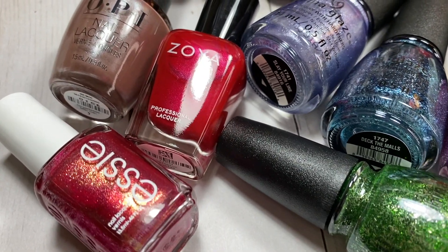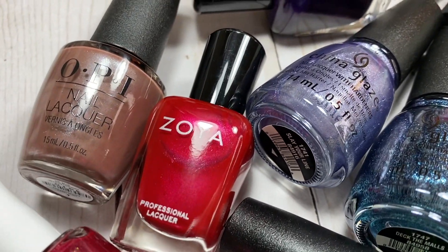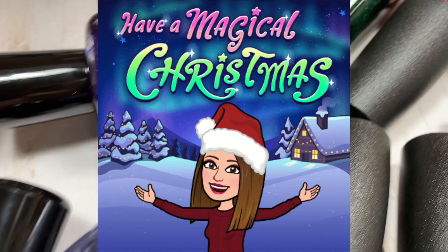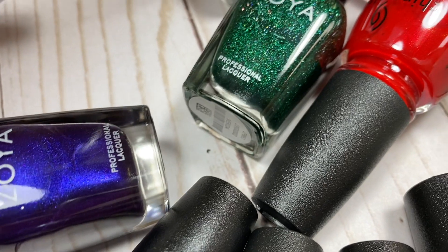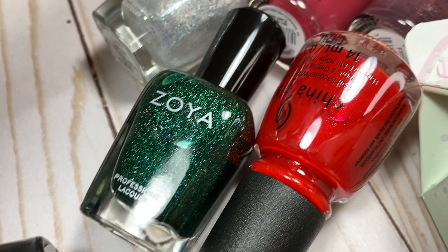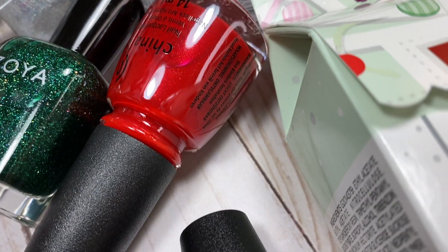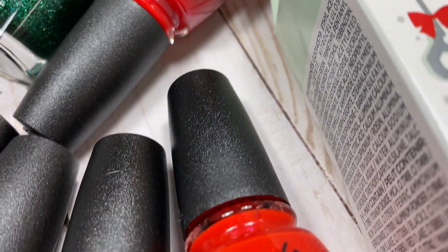Hey everyone, welcome back to my channel, or if this is your first time here, welcome! My name is Callie and this is my YouTube channel dedicated to all things nails and good vibes. In today's video, our final day of Nailmas 2020, I'm going to be sharing this pretty large holiday Christmas nail polish haul.